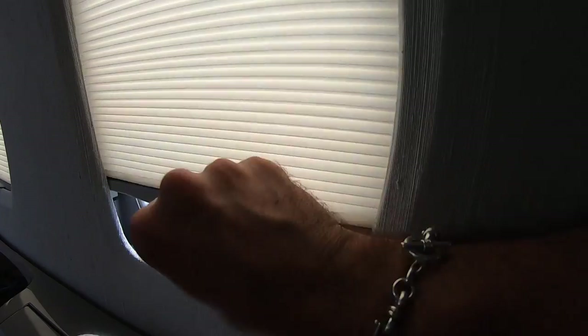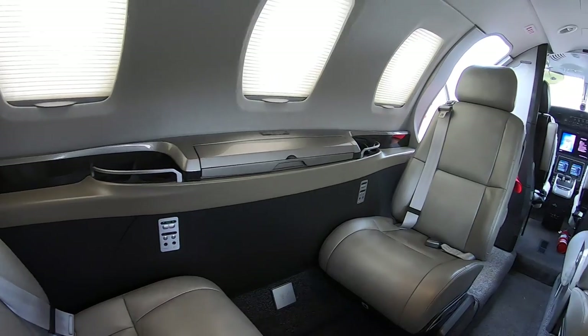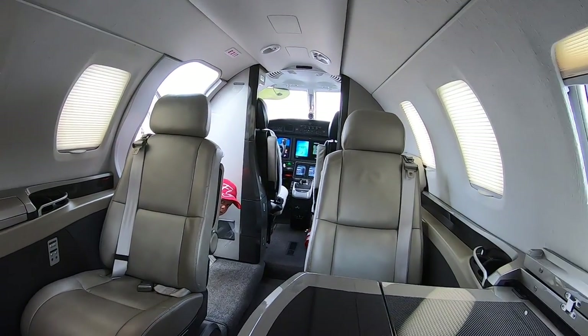So I'm sitting here in the back of the brand new Citation Mustang M2. As some of my followers may know, I actually fly a little Citation on the side, so it's kind of nice sitting back here — but you know, it's really not about the back, is it?